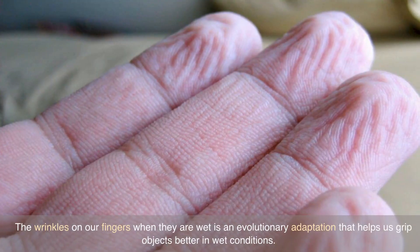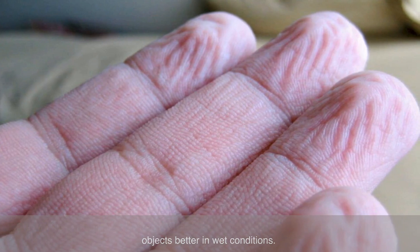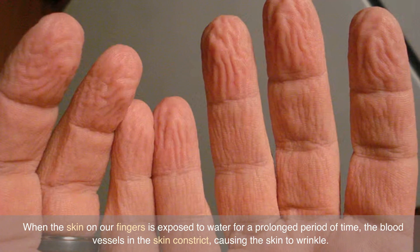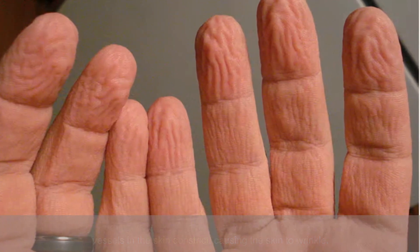The wrinkles on our fingers when they are wet is an evolutionary adaptation that helps us grip objects better in wet conditions. When the skin on our fingers is exposed to water for a prolonged period of time, the blood vessels in the skin constrict, causing the skin to wrinkle.